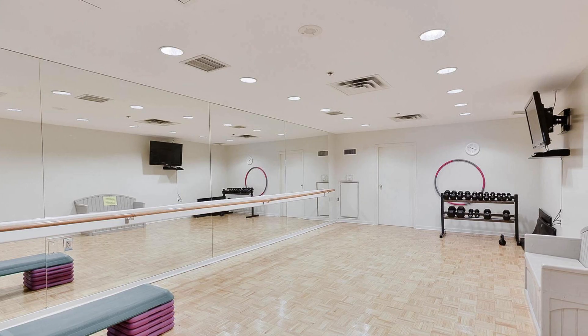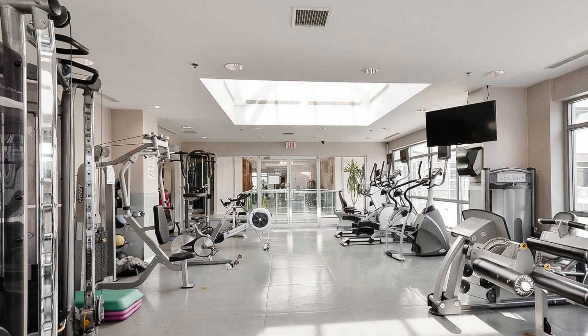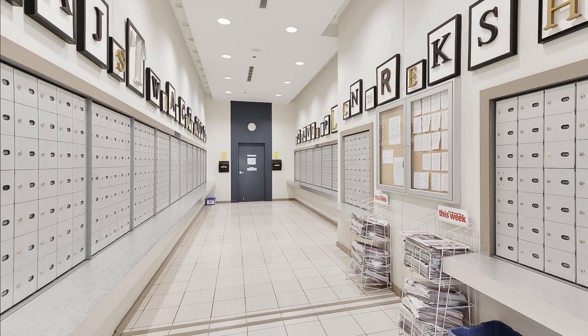We're also just steps to Square One, Living Arts, Celebration Square, the Central Library, and near the 403, QEW, and GO station. Everything you need is at your doorstep.